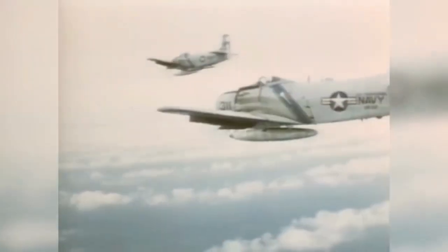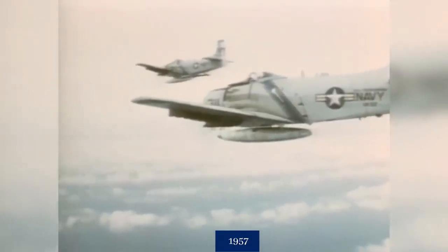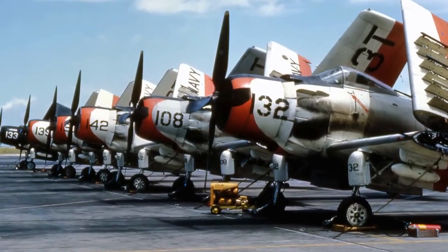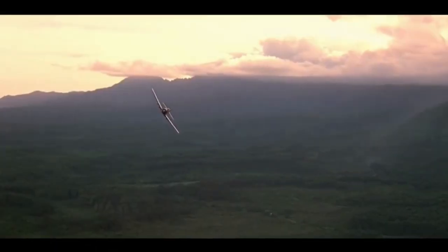The last Sky Raider came off the production line in 1957. That AD-7 was the 3,180th aircraft in the series. The AD/A-1 achieved an outstanding record in the Korean War and the Vietnam conflict, as well as in several Cold War confrontations and crises.